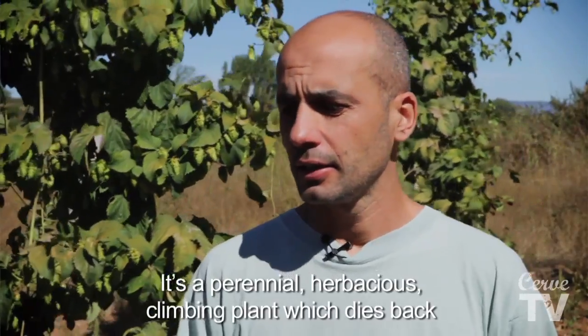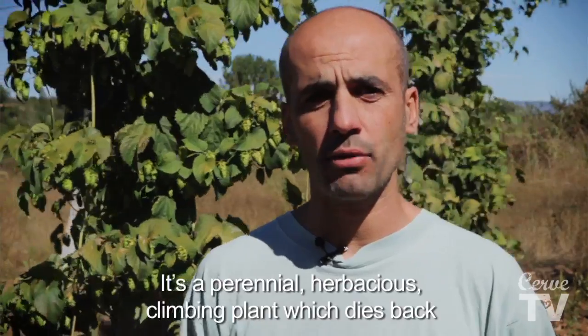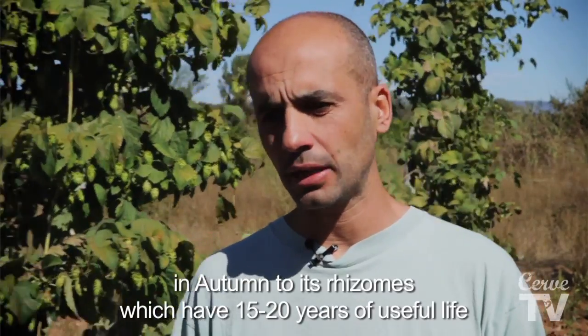El lúpulo es una planta vivaz: tiene una parte aérea que cada año se renueva, y una parte subterránea en forma de rizoma que vive durante 15 o 20 años, que es lo que dura más o menos una plantación de lúpulo.